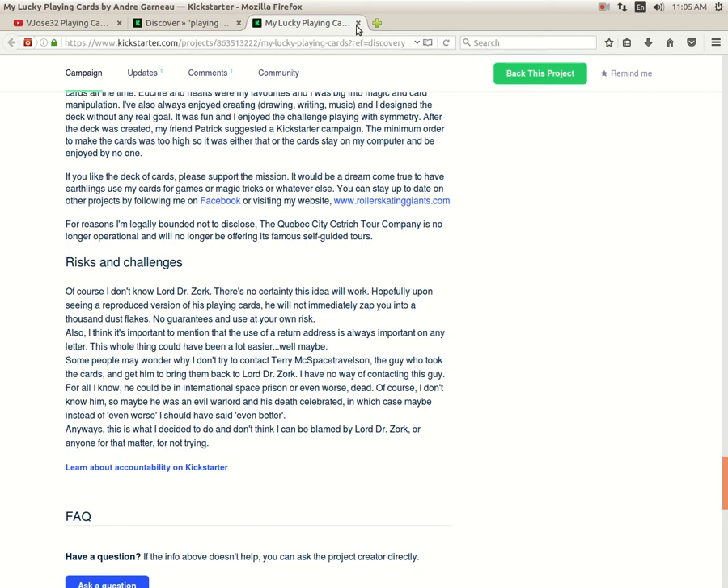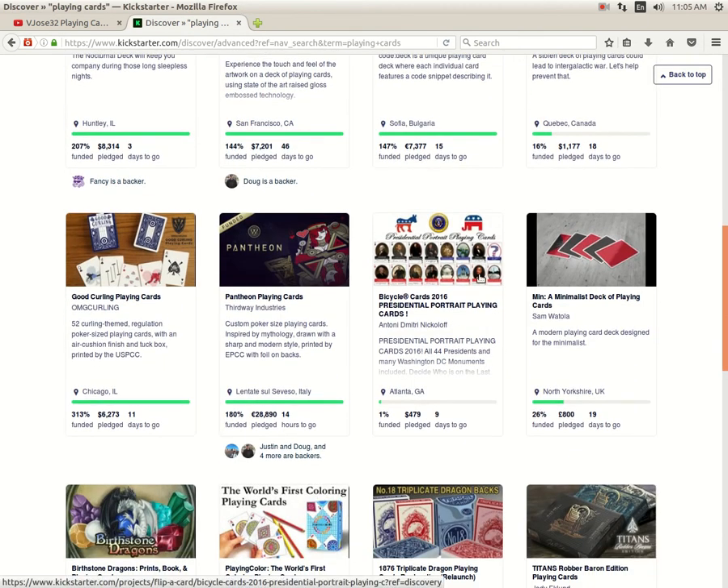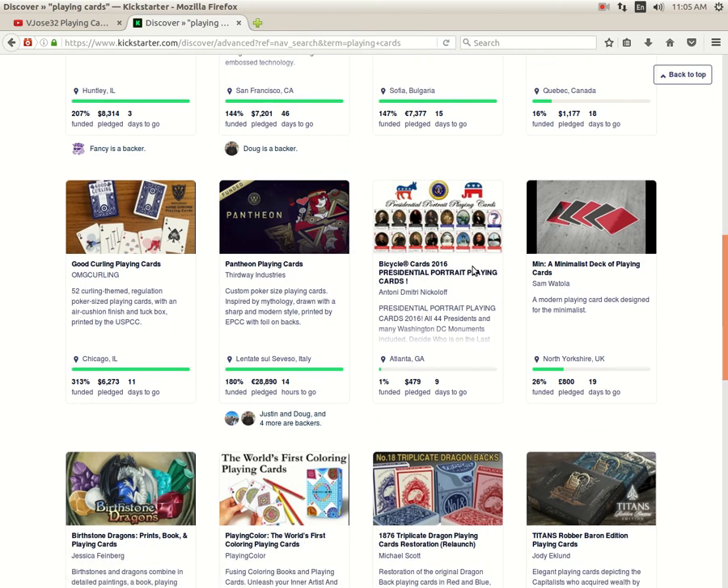Next up, Good Curling Playing Cards from OMG Curling is funded, 11 days to go. Then there's Pantheon Playing Cards from Third Way Industries — well funded, 14 hours to go, you should check that one out. Bicycle Presidential Portrait Playing Cards from Anthony Dimitri Nikolov is 1% funded with 9 days to go, so that's not gonna happen. The chances of this one funding are about as good as the chances of Trump actually winning the election at this point in time.